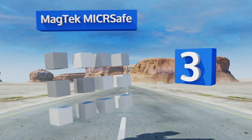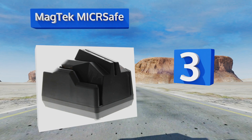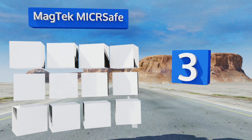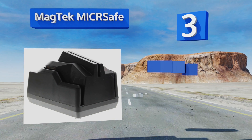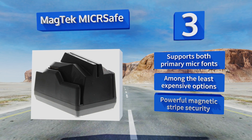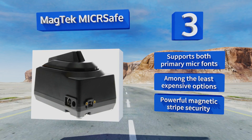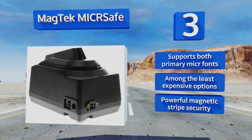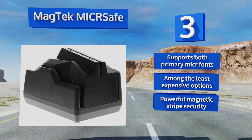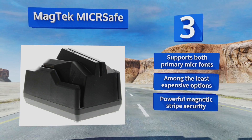Nearing the top of our list at number three, with an auto-encrypting three-track card reader, the MagTek MICR Safe provides point of sale capabilities beyond that of just accepting check payments. Its incredibly small size comes at the cost of helpful touches such as an automatic feed. It offers powerful magnetic stripe security and supports both primary MICR fonts. It's among the least expensive options.